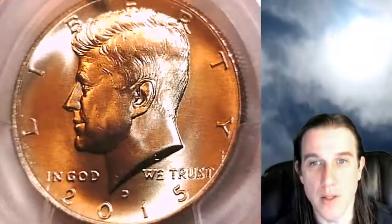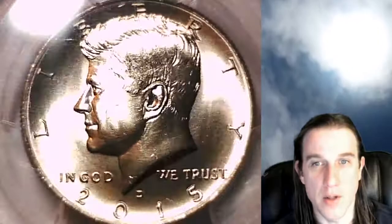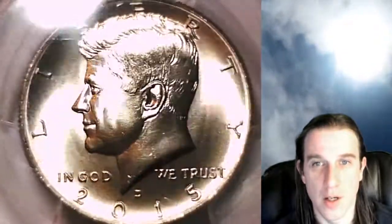This one has really nice fields. It does really nice cartwheels there in the luster. We'll take a look at the reverse.